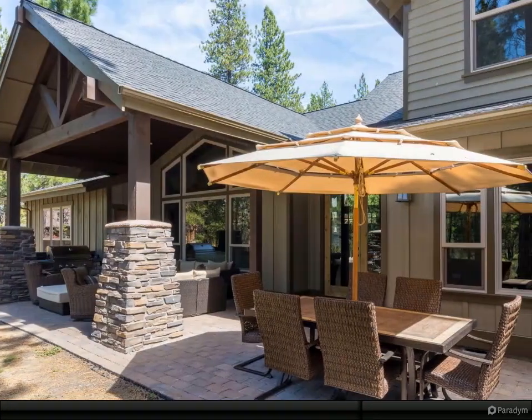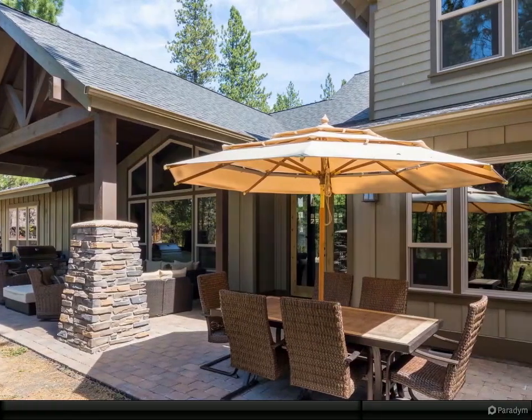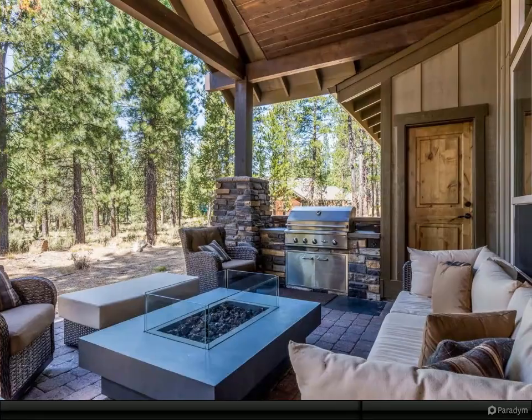Over the three-car garage, step outside to enjoy an expansive year-round covered patio and cozy up to the gas fireplace for relaxing. Fully furnished — relax and enjoy all the amenities Caldera Springs offers.